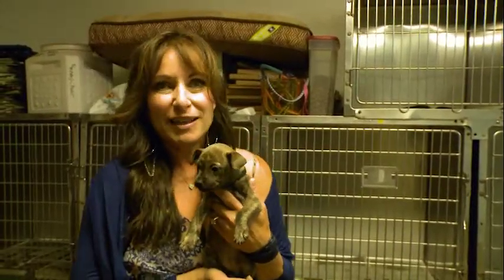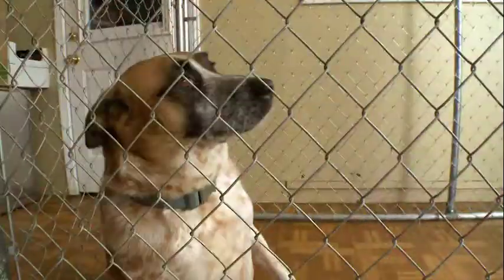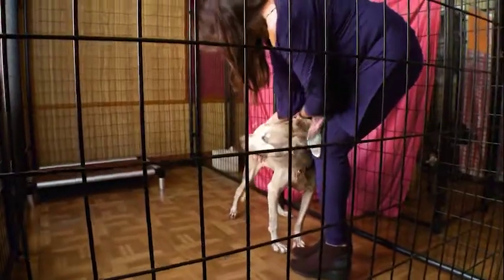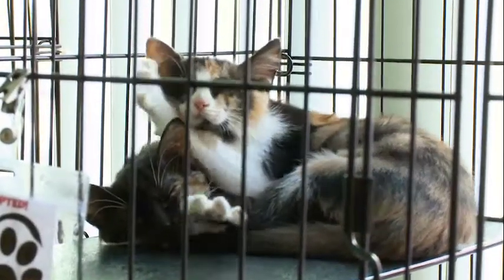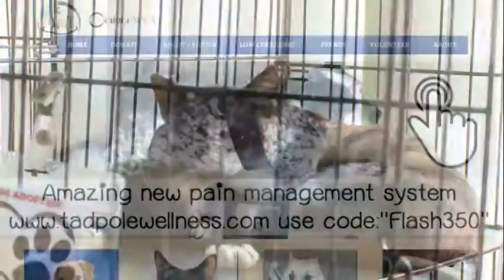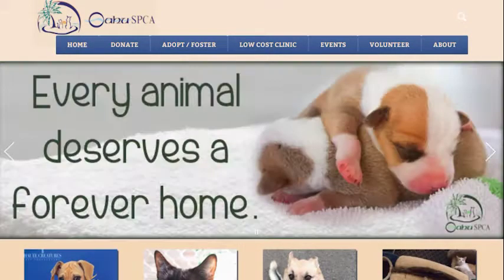Now they're on their way to a healthy, happy life, and they'll be ready for adoption in four weeks after they have been spayed and neutered. Our new Oahu SPCA Central Oahu facility holds most of our rescued animals, but our foster families are growing by the day. We have most of our puppies that are adoptable in foster care currently to ensure their health and safety. Their beautiful photographs and information are available on our website and Facebook.